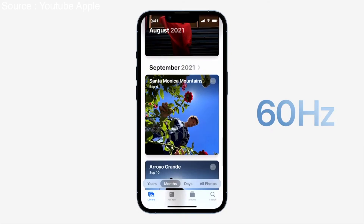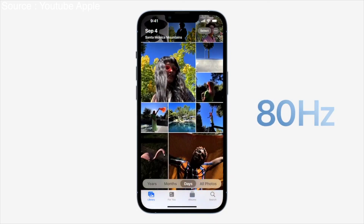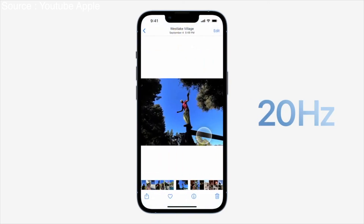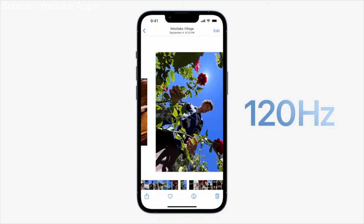For example, when swiping between apps or scrolling, the system adapts the frame rates to precisely match the speed of the user's finger. The result is an incredibly responsive experience that is fast and fluid.